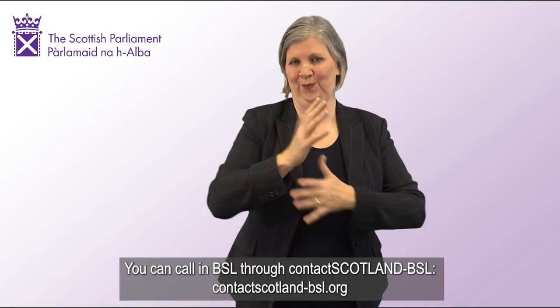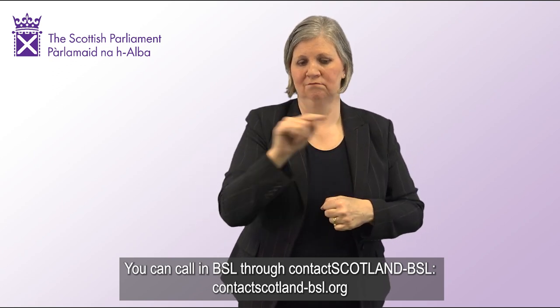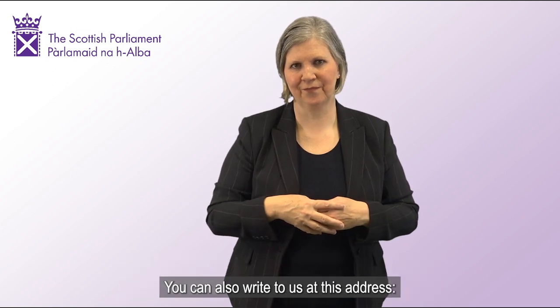You can call on 0800 092 7500. You can call in BSL through contactscotland-bsl.org.